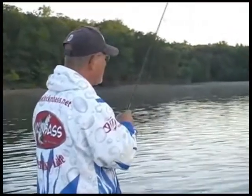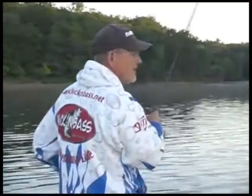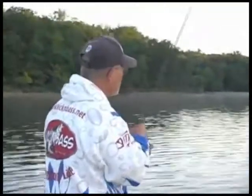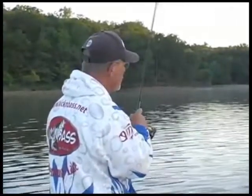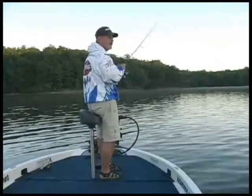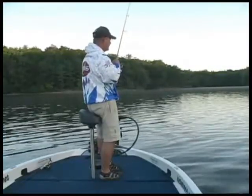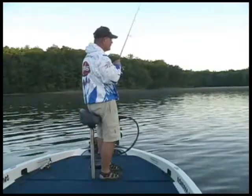I usually tie on a nine foot leader to keep those fish from seeing it. We're in about 11 and a half feet of water. They're not real aggressive this morning — it's been pretty cool. We've had some tremendously hot weather this August, then all of a sudden we had a high-50-degree night last night, so it takes just a minute to adjust to the mood of the fish.